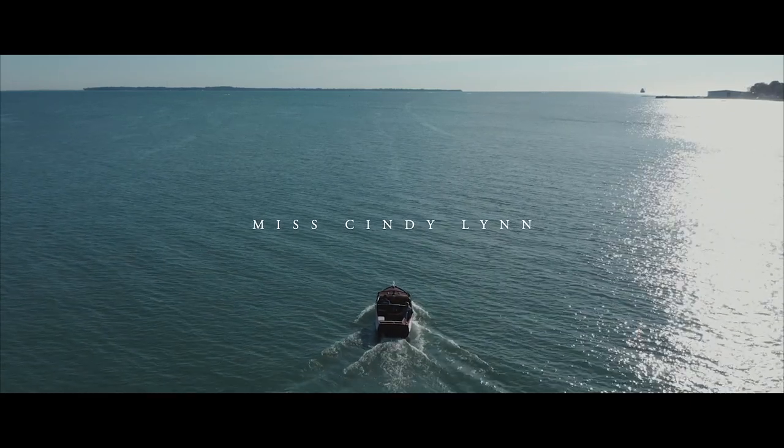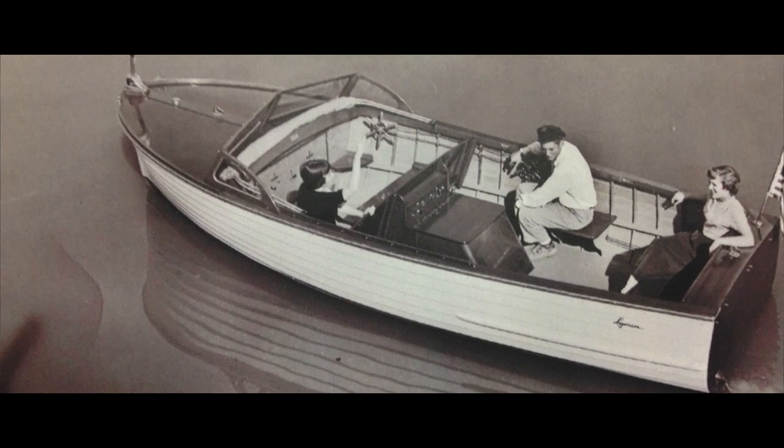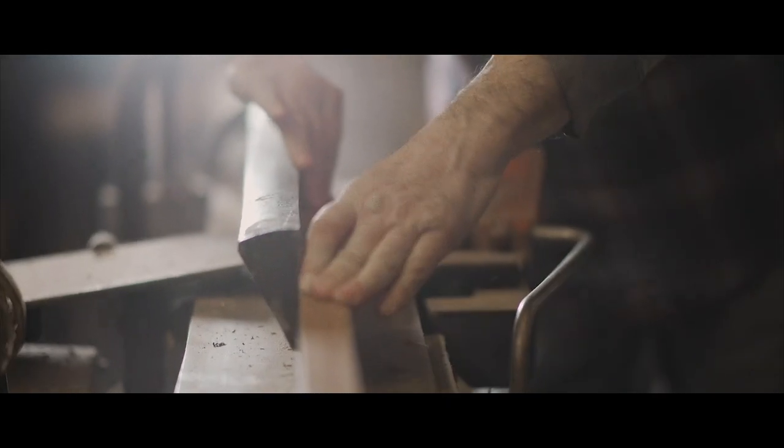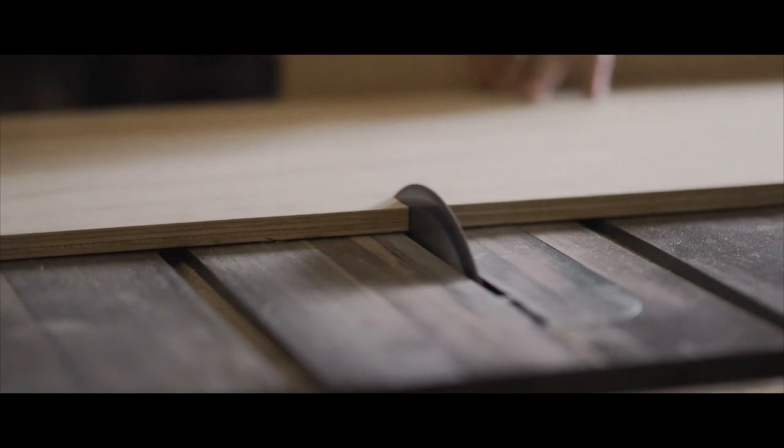Owning a vintage boat is all about preserving a piece of history. We had significant boat works in these areas — the Lyman Boat Works being one in Sandusky, Ohio, and the Matthews Boat Works in Port Clinton.